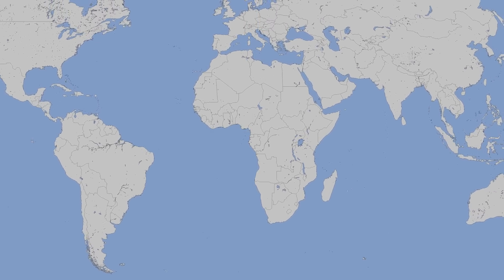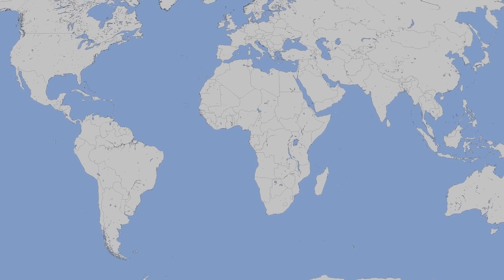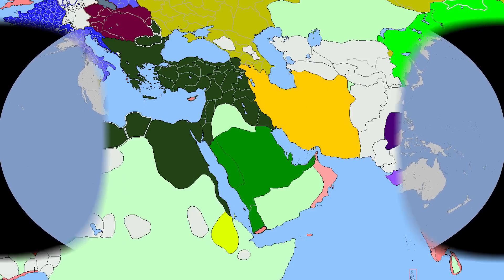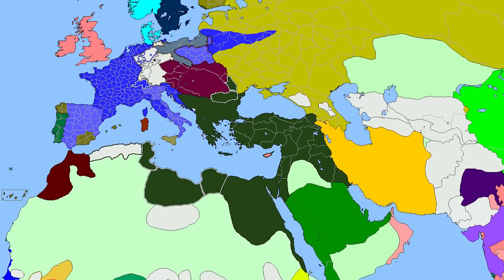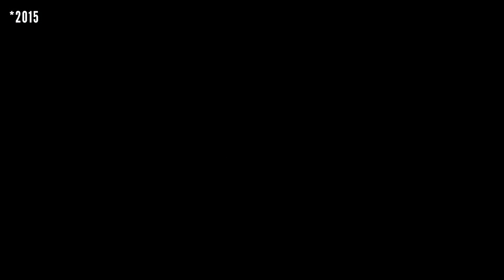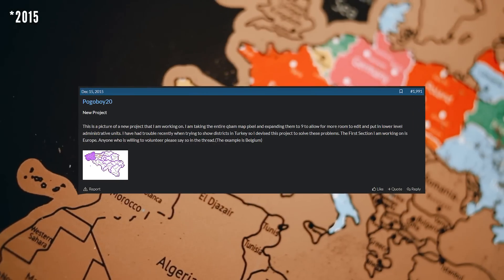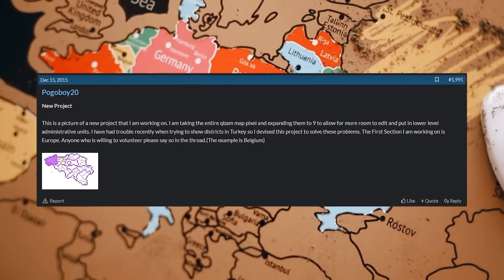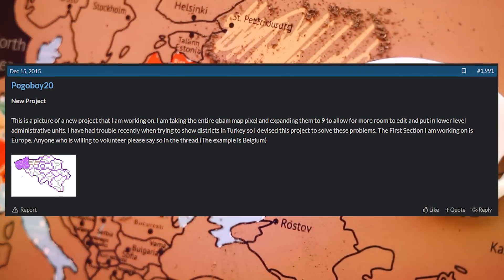So how big was this map? It was about 5,000 by 2,500 pixels, so pretty big for its time. I've worked with the Q-BOM — mainly some historical maps — and I've attempted an elevation map, but nothing major until in 2016 this genius, this mad scientist, Pogoboy20, decided he was going to draw a Q-BOM three times enlarged.